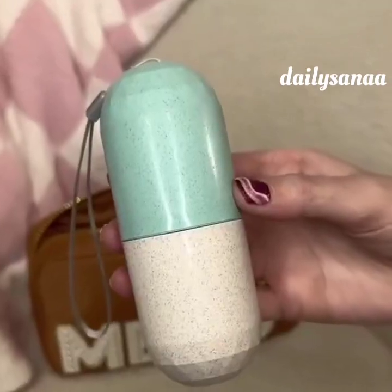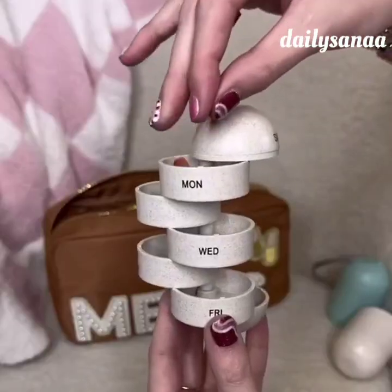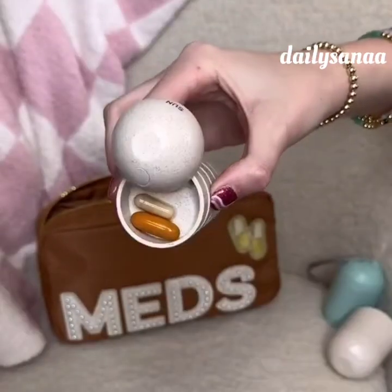Amazon travel must have. This is a weekly pill organizer. Just open the giant pill and twist to add your medicine or vitamins, then close it back up, put it in the case and pack it away. Perfect to carry while traveling.